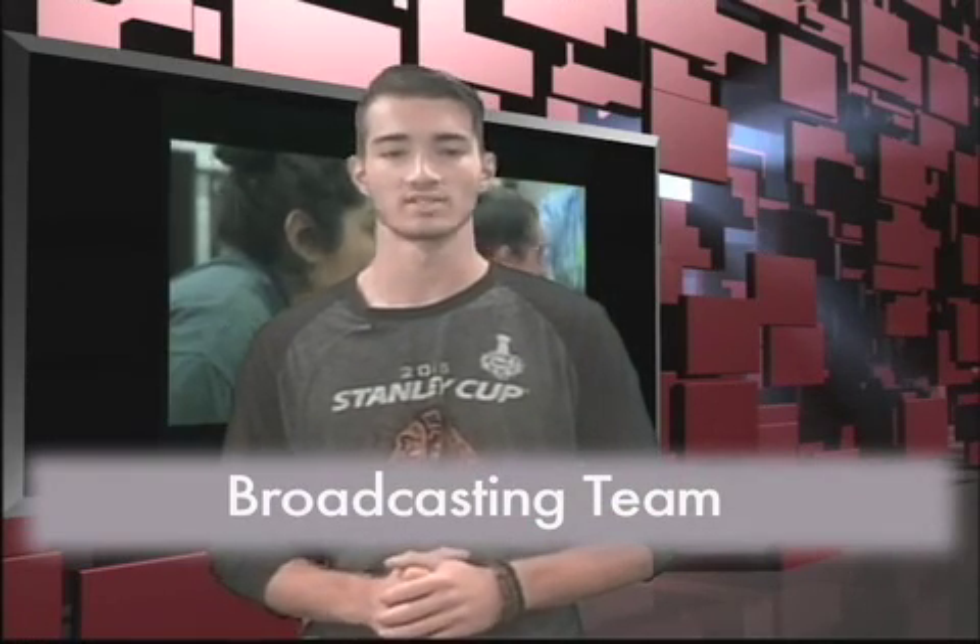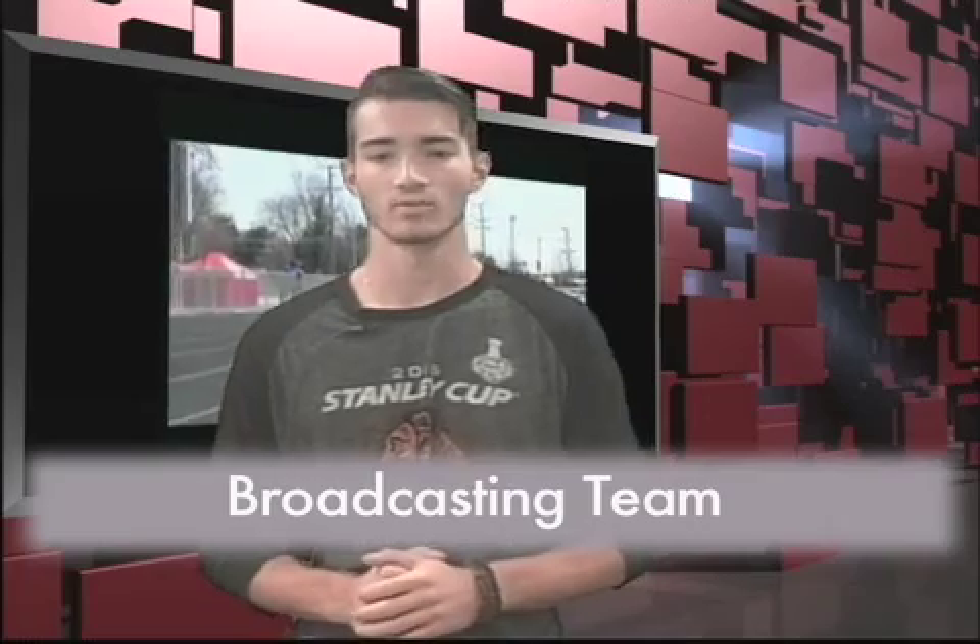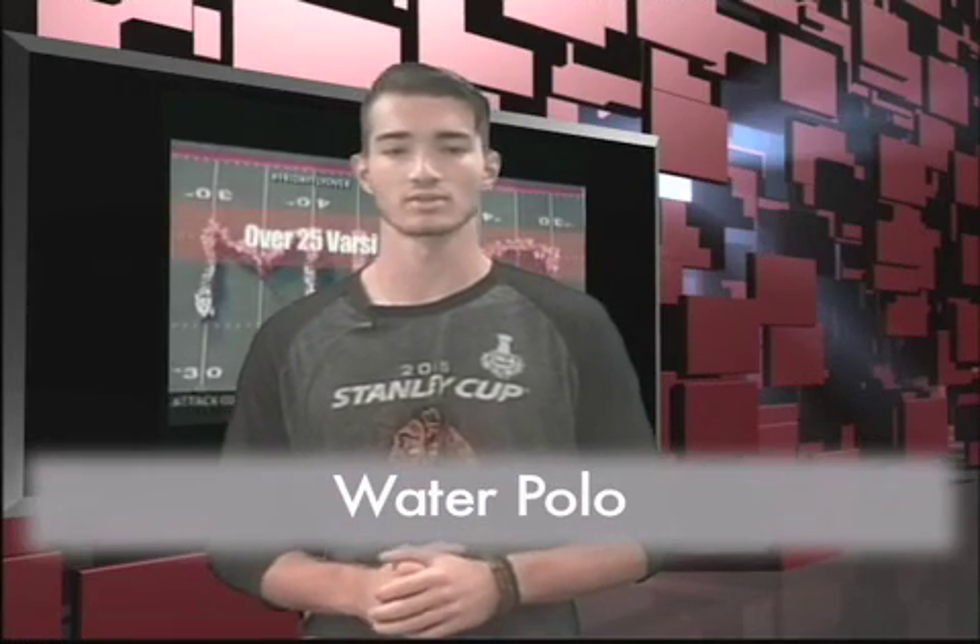Broadcasting team has their first production next week at the home opener football game. If you missed yesterday's meeting, that's okay — just stop by room A213 and talk to Mr. Meister. No experience is necessary. Any student interested in playing water polo, there is open gym on Tuesday and Thursday mornings from 6 to 7:15 a.m., August 30th through November 17th. If you have any questions, see Mr. Gates in room B130.